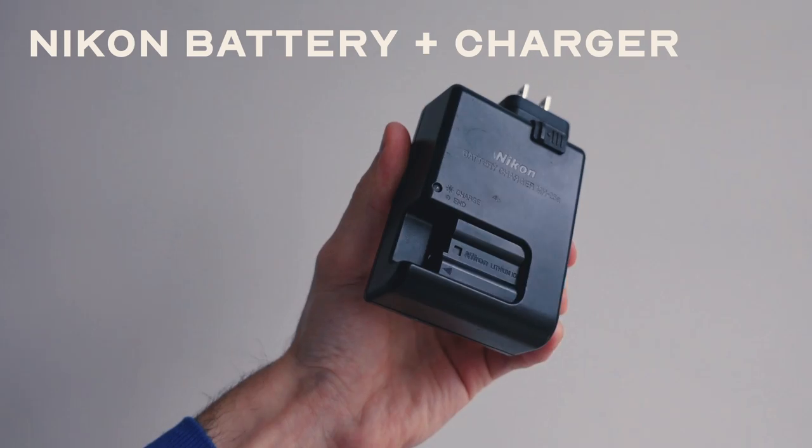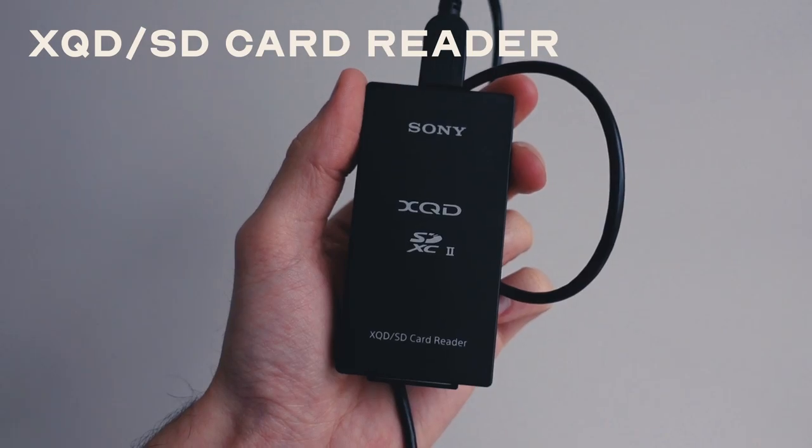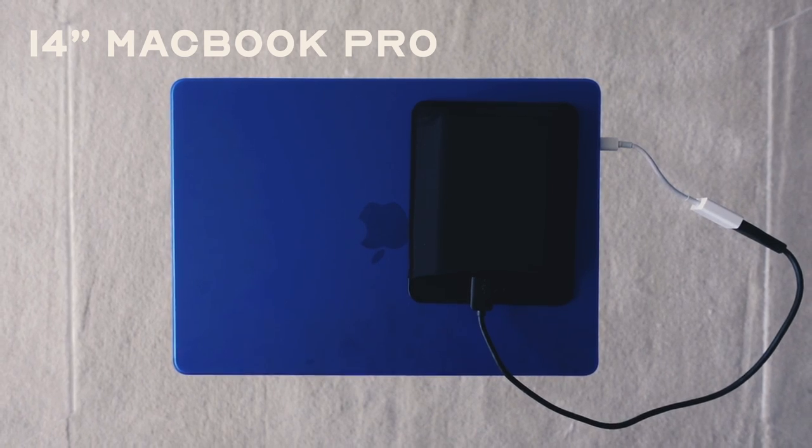I also bring a bunch of batteries for my flashes and cameras, and I'll try to bring a charger just in case, though I'm pretty good at keeping things charged beforehand. I also bring memory cards. When I'm traveling, I'll bring my laptop — a Mac — and I'll usually pack a speaker as well, since I love having music playing in a studio.